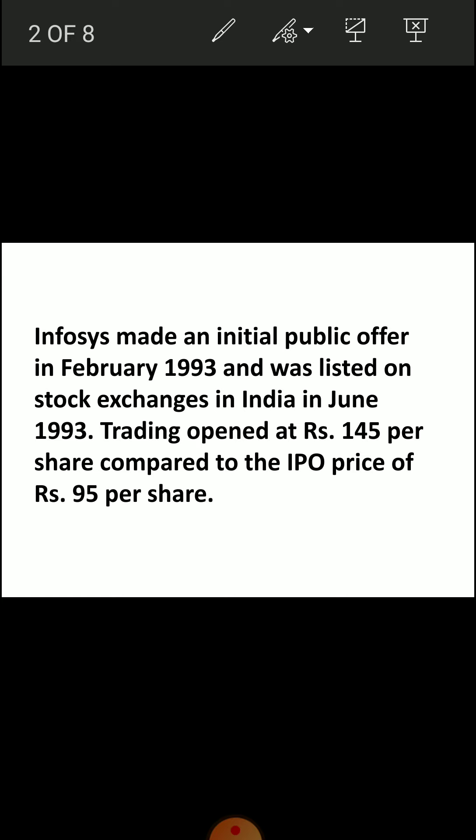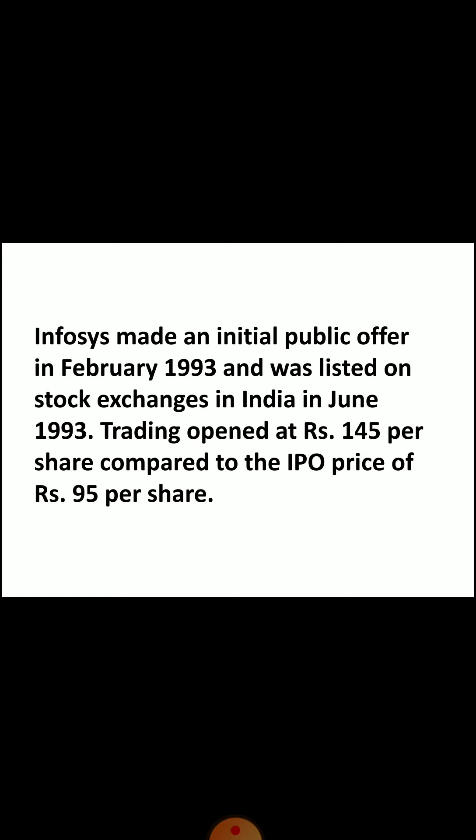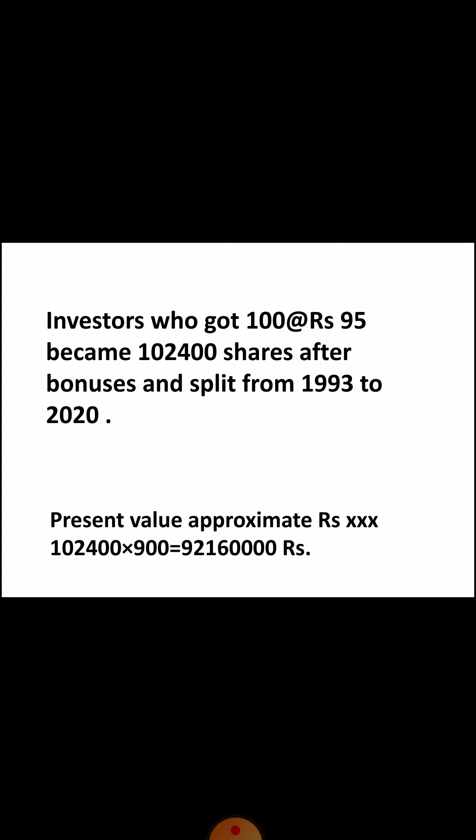Infosys IPO came in February 1993 and it was listed in June 1993 at Rs. 145. The lot size was 100 shares, which means the total investment was Rs. 9,500. Now let's see how many returns and how many shares it has given through bonus and split.